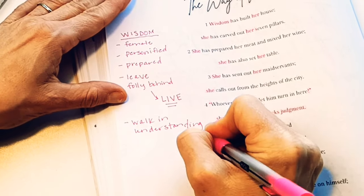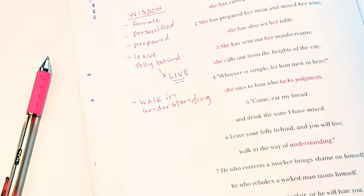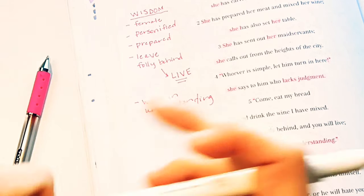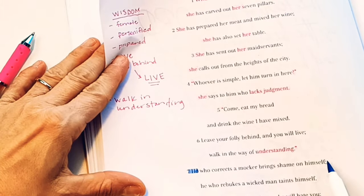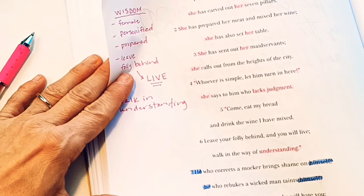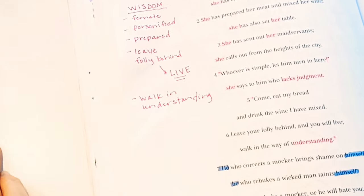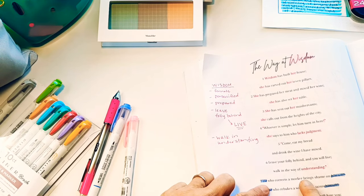Does she tell us what will happen if we walk in understanding? 'He who corrects a mocker brings shame on himself. He who rebukes a wicked man taints himself.' I wouldn't normally color code 'he,' this person she's talking about, but I'm going to for this video because I want you to visually see what I'm looking for. So I'm going to use this periwinkle blue. 'He who corrects a mocker brings shame on himself. He who rebukes a wicked man taints himself. Do not rebuke a mocker or he will hate you. Rebuke a wise man and he will love you. Instruct a wise man.' We've got the word 'wise' again — and see how I didn't see that at first? You're reading through this over and over and getting an idea of what it says, soaking it in. So we've got this new character — the one who corrects a mocker and rebukes a wicked man.